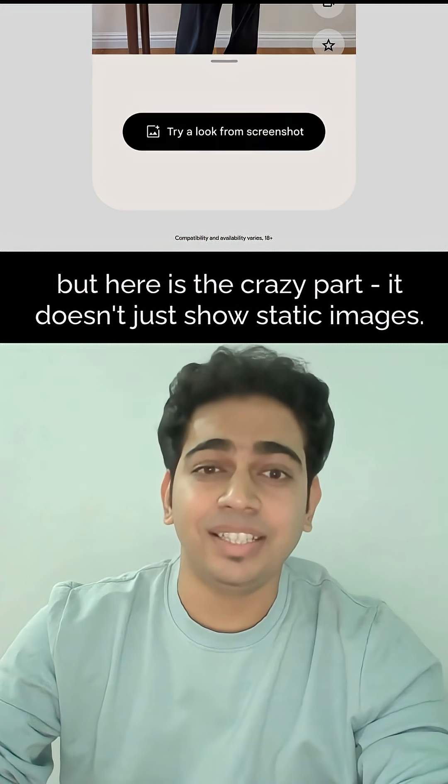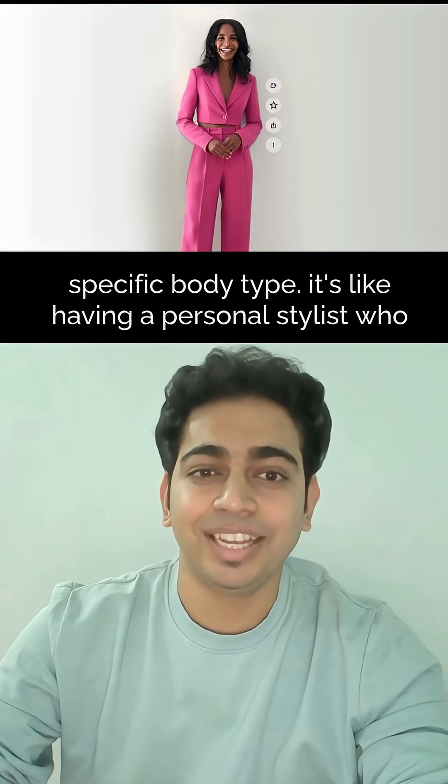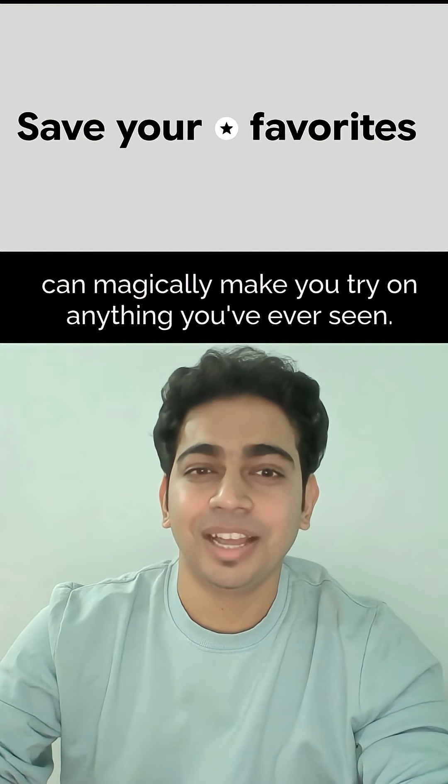But here is the crazy part — it doesn't just show static images. It actually animates how the outfit would move on your specific body type. It's like having a personal stylist who can magically make you try on anything you've ever seen.